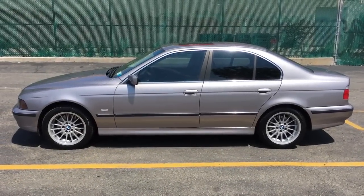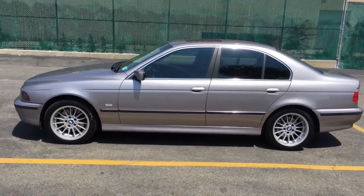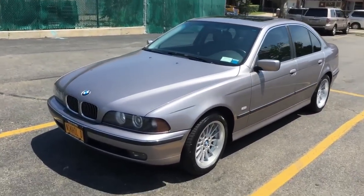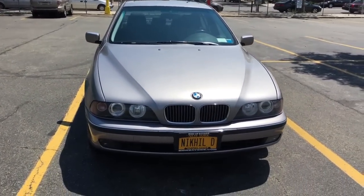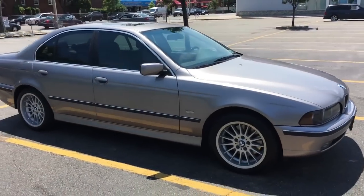Hello E39Source. Today I'm going to show you my 1999 BMW 540i. The car is in pretty great shape overall, other than some minor things I'll show you later on. It's a 1999, it has 106,000 miles on it right now. I purchased it back in January at 103, so I put 3,000 miles on the car.